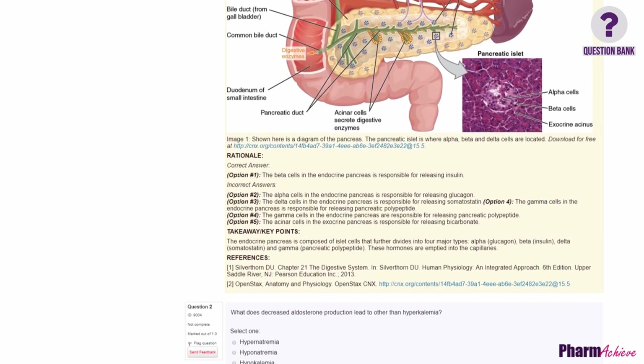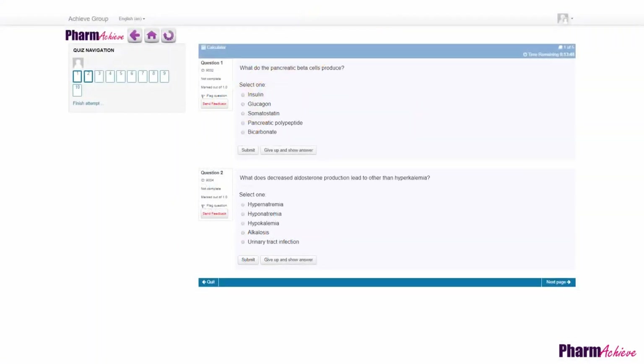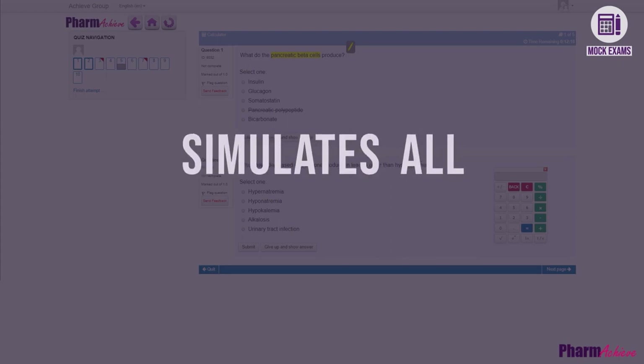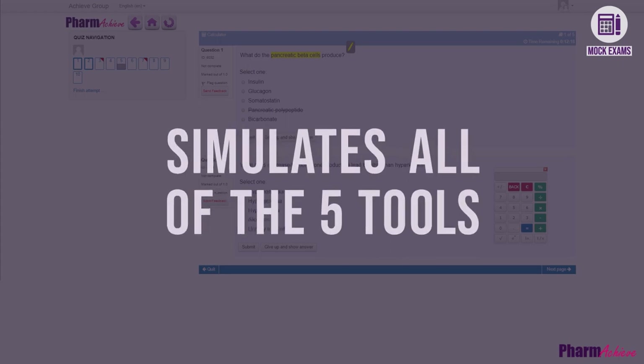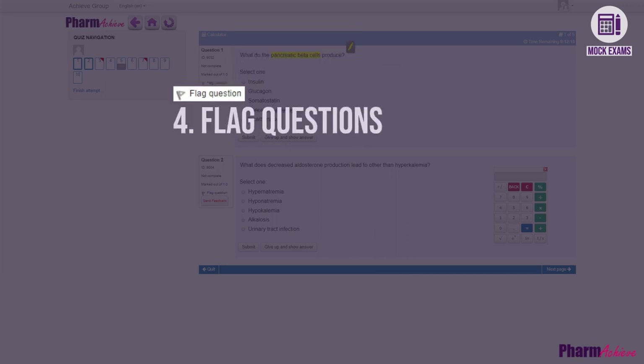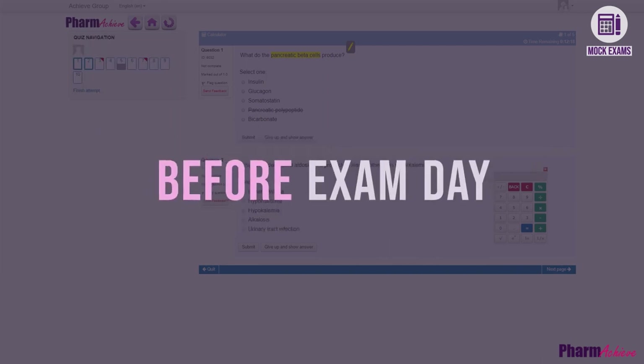The real exam is taken on a computer, which is different from a pencil and paper test. On a paper test, many people cross out answers they think are wrong and select from the remaining answers — on the real exam, you can do this by right-clicking on answers. The cross-out tool is just one of five tools provided on the exam. PharmaChief's Question Bank simulates all five tools, including an online calculator, an online highlighter, the ability to flag questions you want to return to, and a navigation bar where flags appear. In sum, we help you experience the exam environment before exam day.